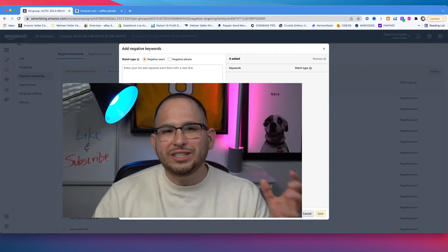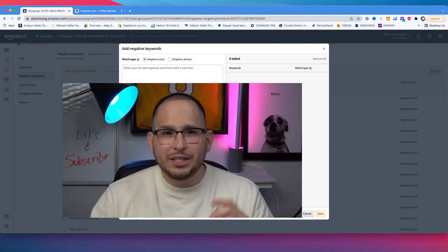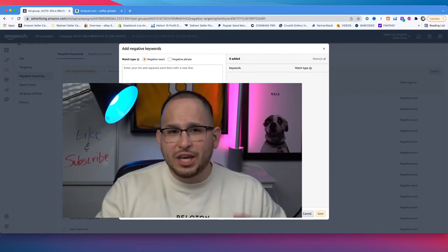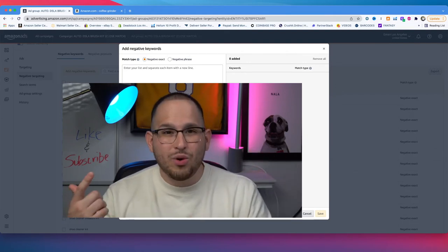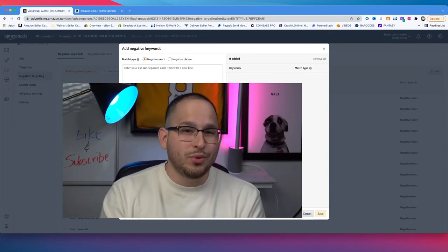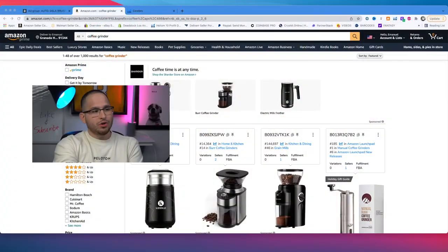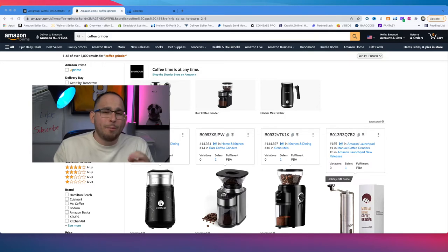We can only start optimizing a week to two weeks after running these automatic campaigns. Now, we're launching using both automatic and manual campaigns. To start a manual campaign, we go back to the Amazon listing page for coffee grinders. You can see that coffee grinders might be very competitive, and you might go bankrupt quickly if you don't have the reviews, sales data, and a well-optimized listing.